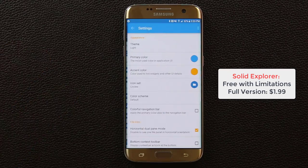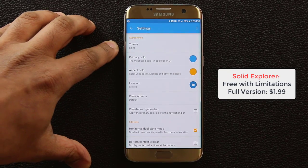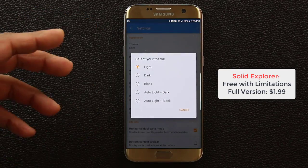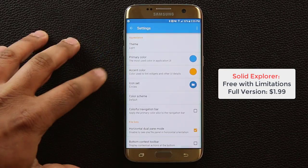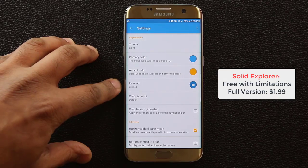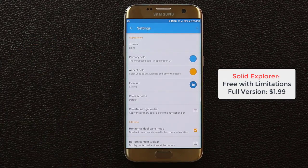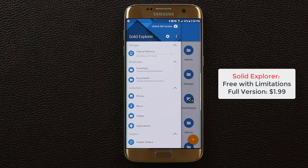If you tap the settings icon, you can change colors and themes — dark themes, black themes, auto, light plus dark. You can change the primary color, accent color, icon sets, and even the color scheme. This thing is fully customizable so you can make it fit the rest of your phone's look.